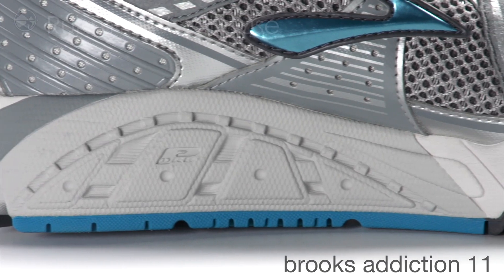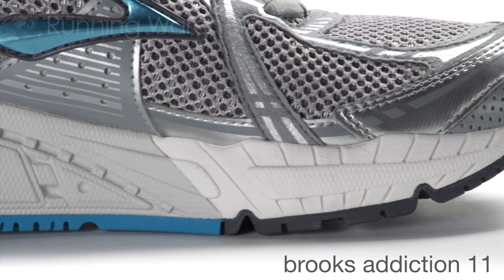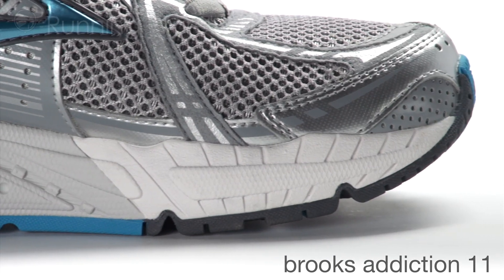The midsole of the shoe — we have our Biomogo midsole, and then we've added our Brooks DNA in the heel and the forefoot of the shoe for additional cushion and durability.